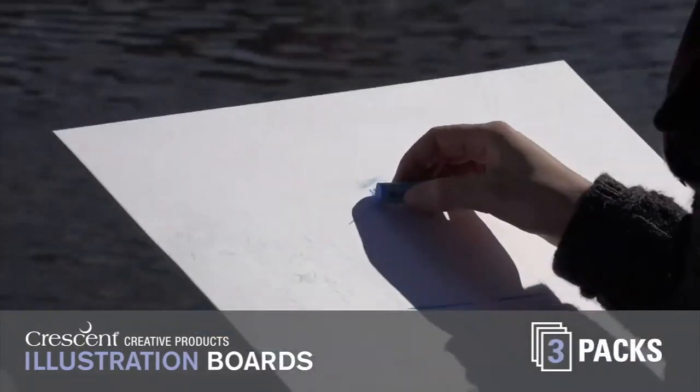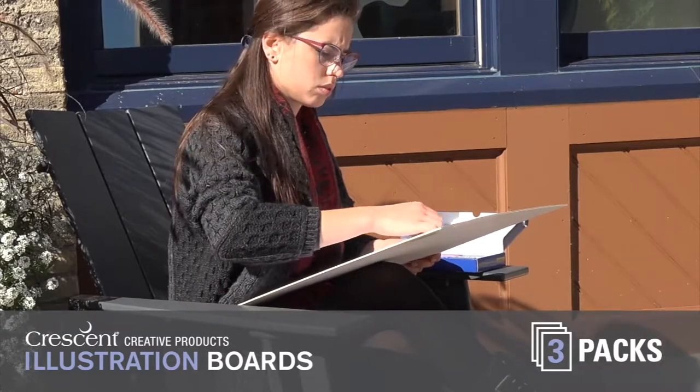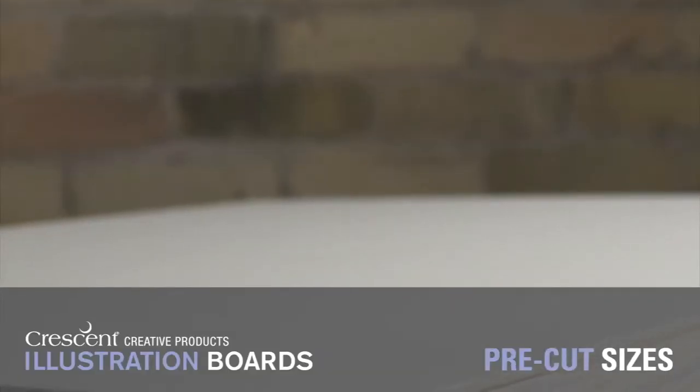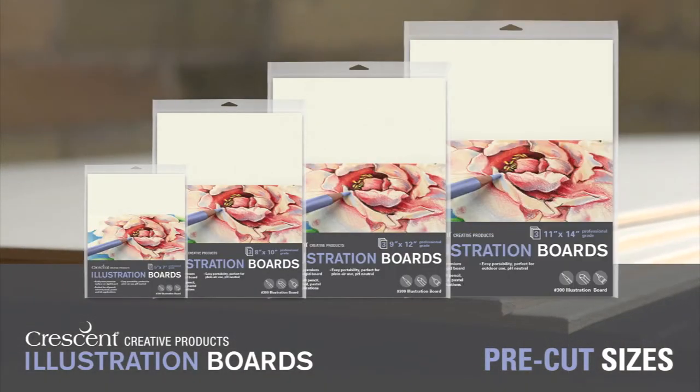The three-packs come in the sizes I usually use, so they are really convenient for the way I like to work. Choose from a selection of your favorite pre-cut sizes: 5x7, 8x10, 9x12, and 11x14.